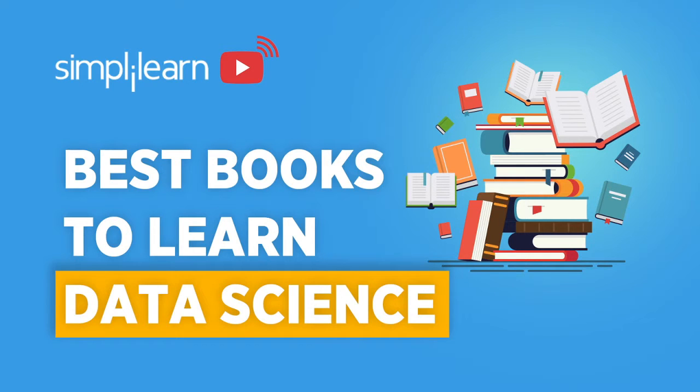Hey guys, welcome to the Simply Learn Live on the best books for learning data science. Before we get started, let's wait for a bit as people join in. Thank you to everyone joining us from YouTube and Facebook.